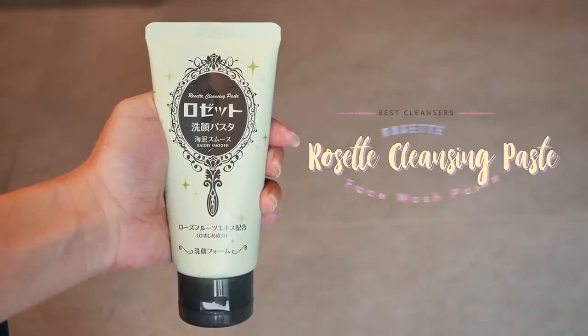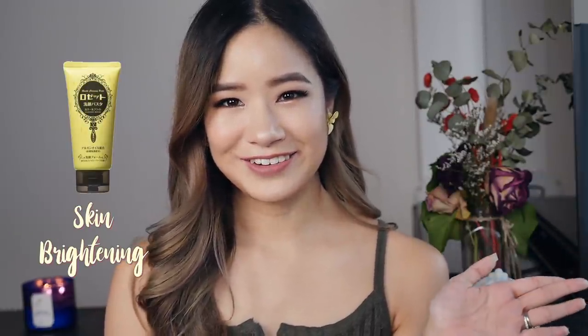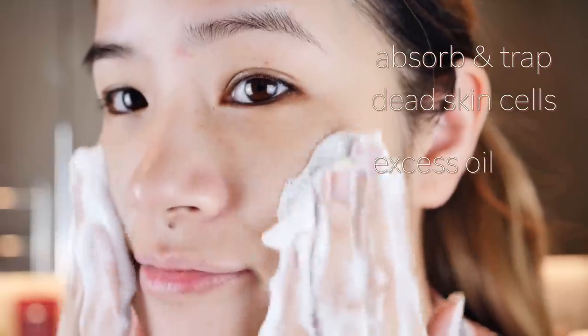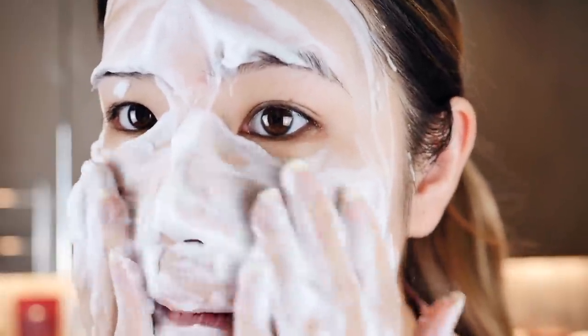Number seven, we have the Rosette Face Wash Paste. This one is great for all skin types because it comes in different colors, each with its own benefits. It's available in five different types: blue is for acne care, green is for cleansing pores, pink is for plumping up the skin, white for removing stickiness and oily shine, and yellow for skin brightening. All of these cleansers promote bright and healthy skin. Each variation has clay powder with purifying ingredients designed to target the challenges of maturing skin, helping to absorb and trap dead skin cells, excess oil and other impurities from pores. Like the other foam cleansers, I prefer to use the foam net for this — you just need the tiniest amount and a little goes a long way. They range from 500 to 700 yen each.